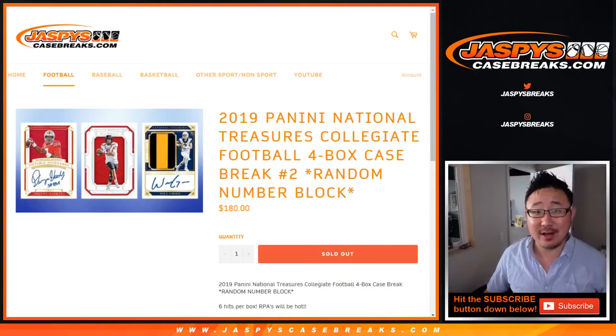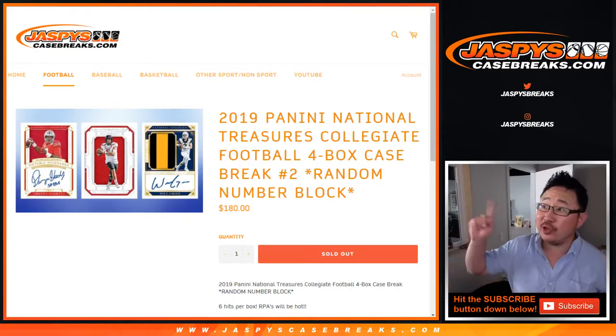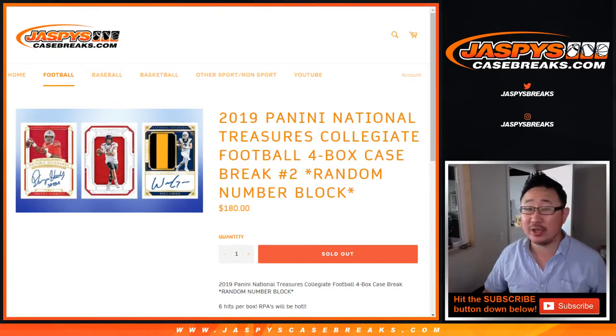Hi everyone, Joe for Jaspi's CaseBreaks.com. Happy new release night, happy new release Wednesday. We're starting off with 2019 Panini National Treasures Collegiate Football, four box random number block break number two.